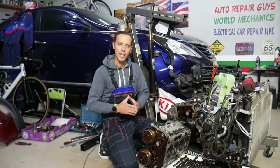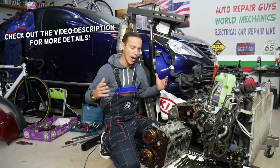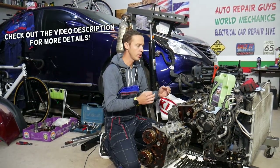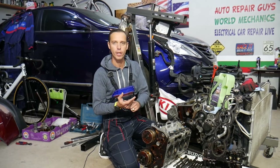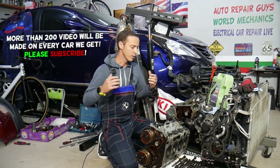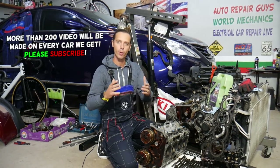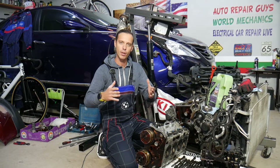Hey guys, welcome back to Auto Repair Guys — thank you for watching and subscribing. Today will be a super helpful video. Many of you asked: when do you check your engine oil, hot or cold? Stay with us — we'll explain that and common mistakes people make that can actually cause thousands of dollars of damage to your engine or catalytic converter.